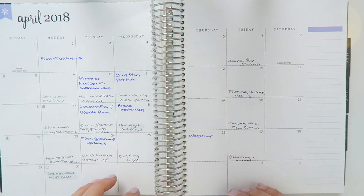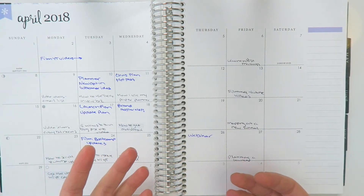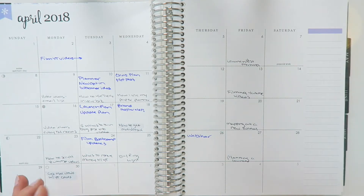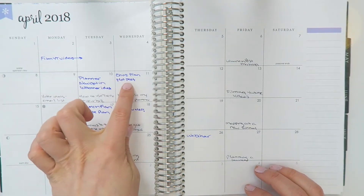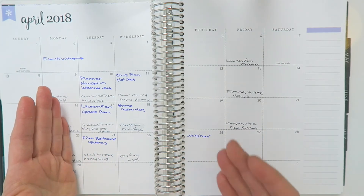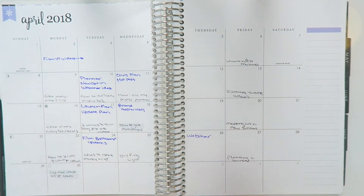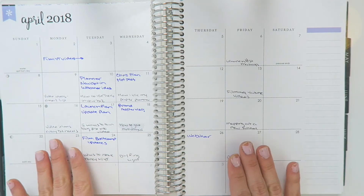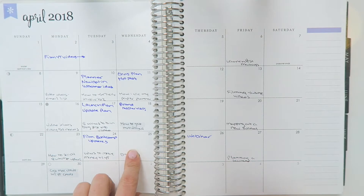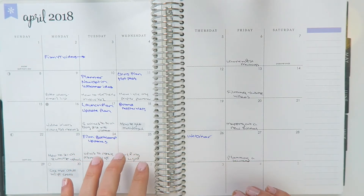That helps me plan my Facebook lives, my newsletters, and everything else that I work on — Instagram and anything else. Then I'm going to add in specific client work so I can make sure that I get certain client work done. For Mondays and Thursdays it's always the same client, so I don't really have to put that down here, but I will put in specific projects that need to be done on due dates so I can see that in advance.